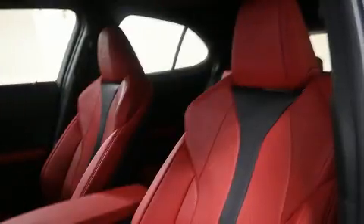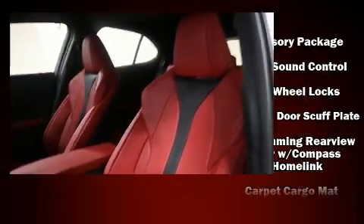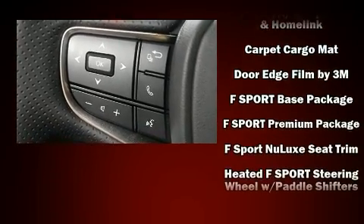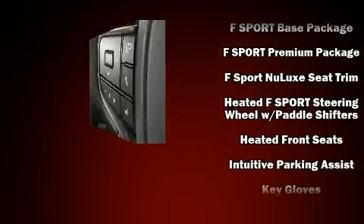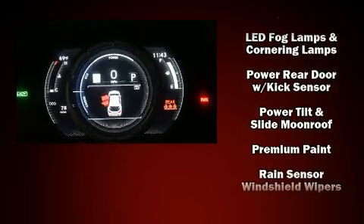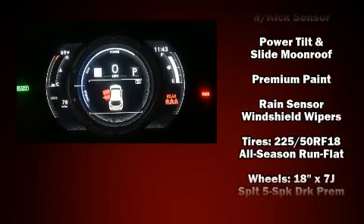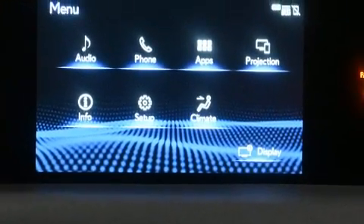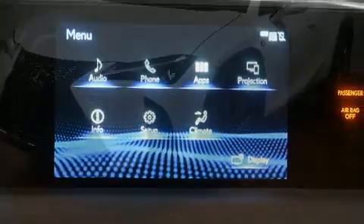Lexus ensures the safety and security of its passengers with equipment such as dual front impact airbags, front and rear side impact airbags, traction control, a panic alarm, an emergency communication system, and four-wheel disc brakes with ABS. Brake Assist technology provides extra pressure when applying the brakes.